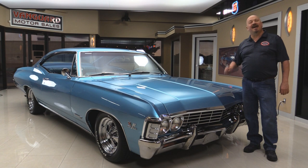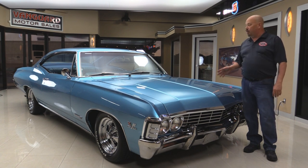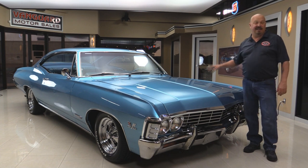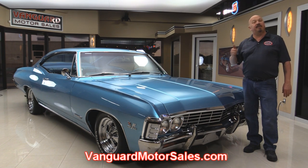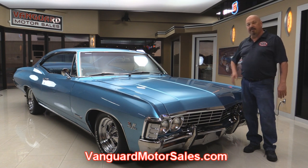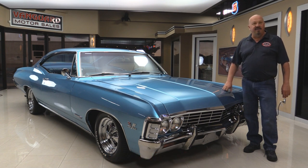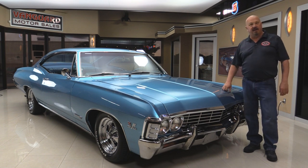Welcome back to Vanguard Motor Sales. Today I'm standing in front of a beautiful 1967 Impala — it's a real SS with a big block under the hood and a beautiful interior. Go to our website at VanguardMotorSales.com. We're going to put this baby up on the lift so you can check out the underside, check out the big block under the hood, and take a look at the interior. Come on up and let's fire this big block up.